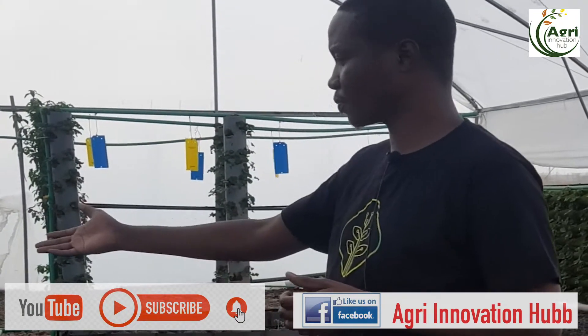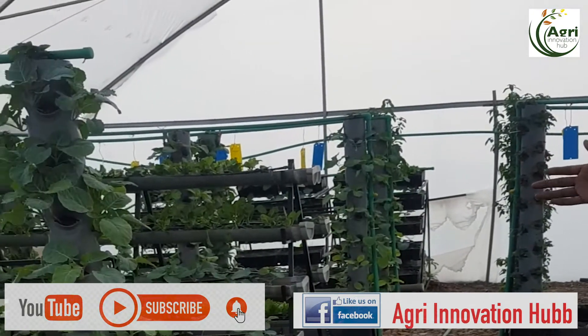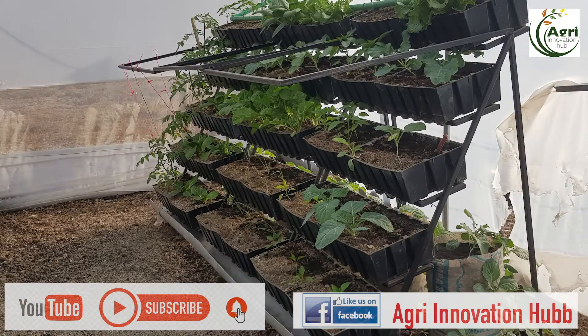As we walk around you'll see that we plant a range of crops starting with sukuma wiki — that is kale — we have spinach, lettuce, and basil. Where we are right now is an example of one of the hydroponic systems; we call this the crate system.